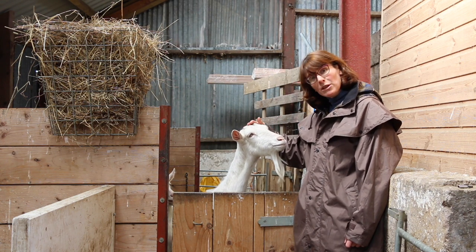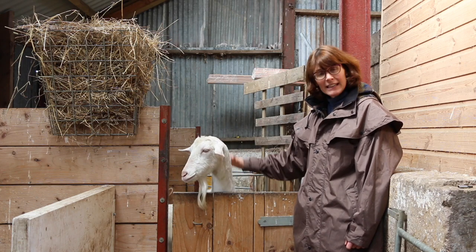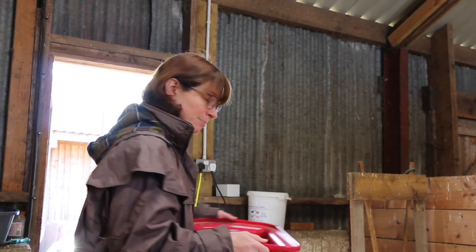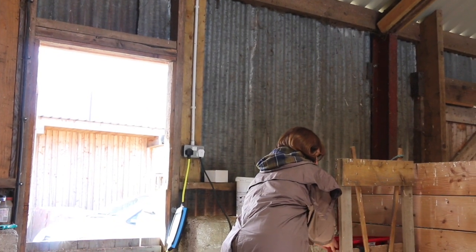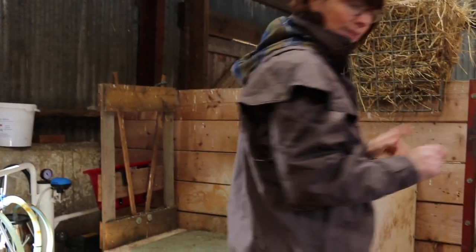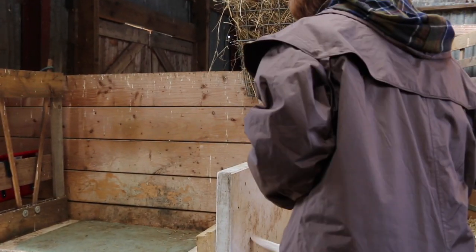So this morning we thought we would show you how we milk our dairy goats and then they'll be off out to the field for a day in the sunshine. In here is Hannah's breakfast and I'm just going to put that on there. This is the milking table and we'll get her out — hopefully she's just going to run straight onto the milking table. Famous last words!